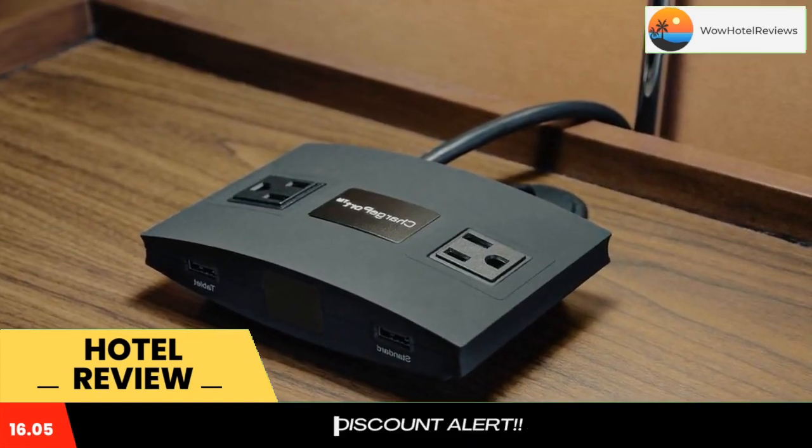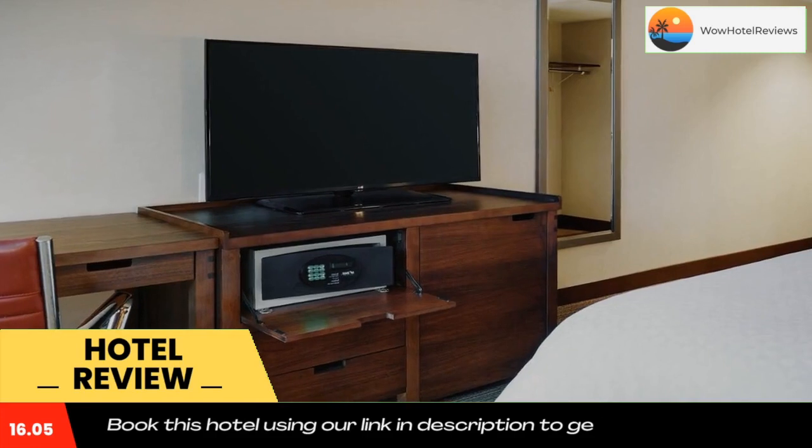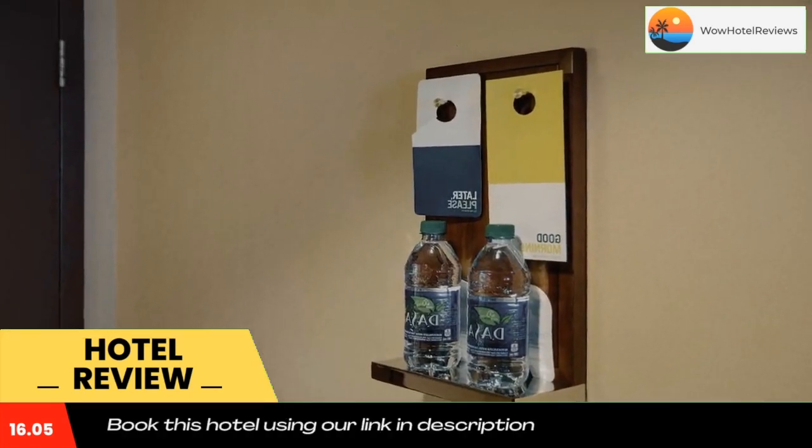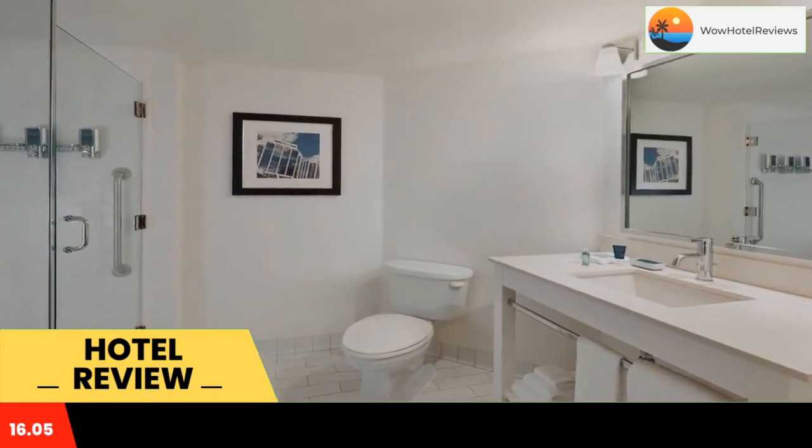The Sheraton Halifax Four Points has a pool and fitness center. The hotel also offers a lobby business center. The hotel is within a 10-minute walk of the Nova Scotia Sports Hall of Fame and the Halifax Public Gardens.